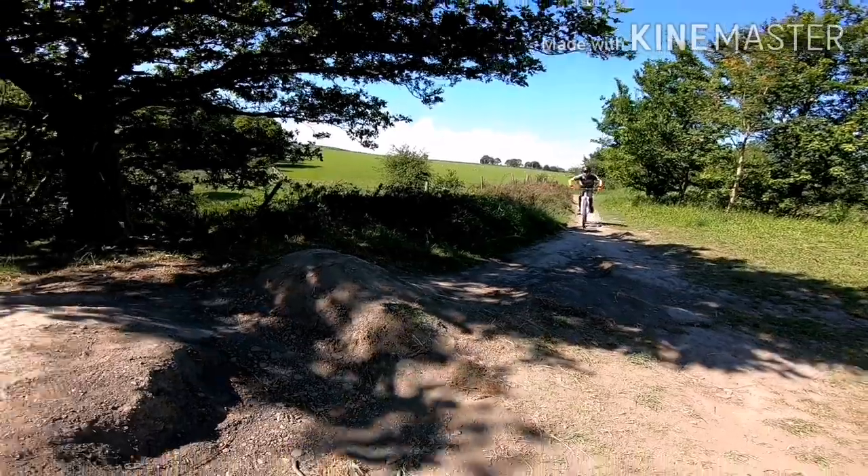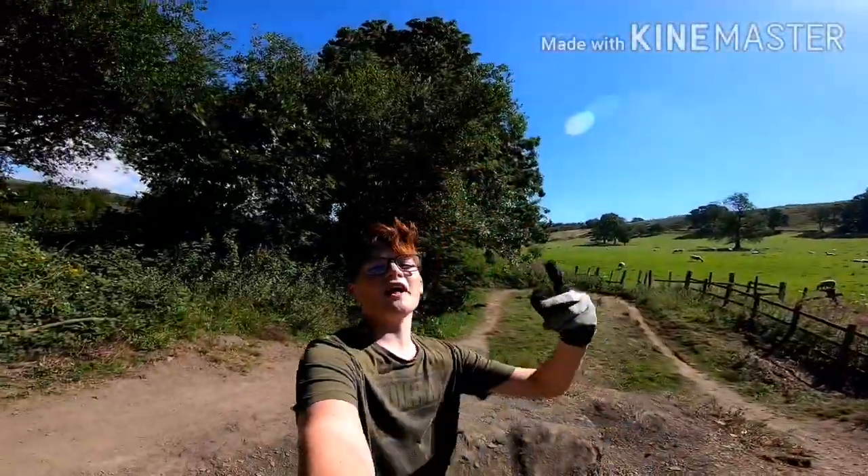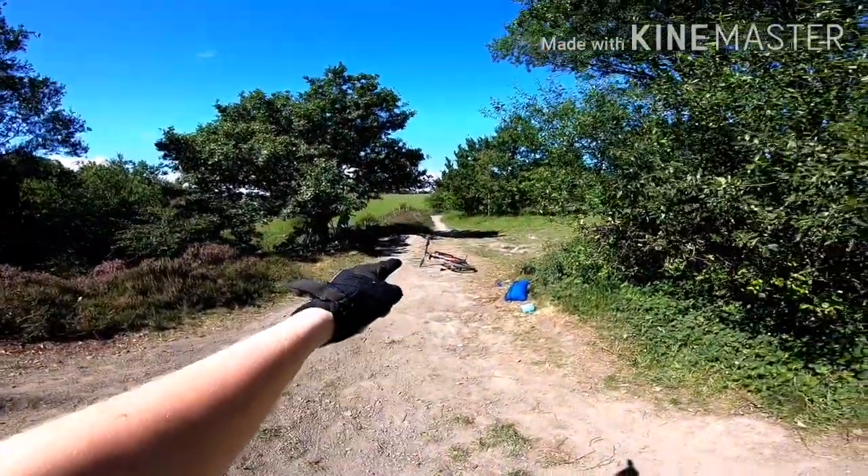Exactly like that. Now we're both gonna hit it. Okay guys, that was the first jump. Second jump — the other jump is up there, so if you can see it, come up here.